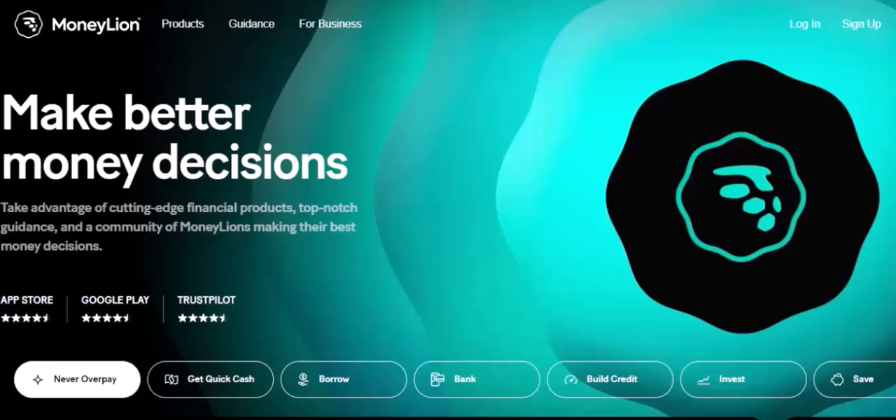Imagine you're struggling to make ends meet. Bills are piling up and you're just trying to stay afloat. You've heard about MoneyLion, a financial app that promises to help you manage your money better. But is it really the best option out there? Today, we're going to dive deep into MoneyLion and explore some alternative financial apps that might be even better suited to your needs.